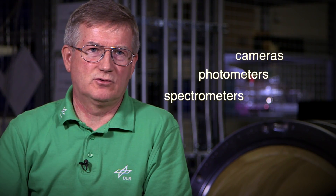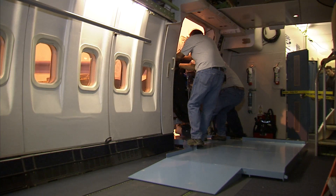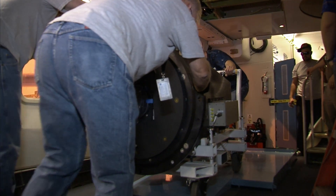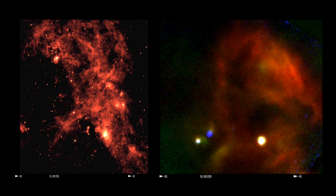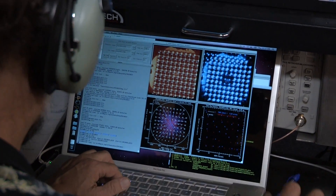SOFIA actually has several different instruments. The science instruments receive the electromagnetic spectrum — the light — through the telescope. Instruments mean cameras, photometers, or spectrometers; the telescope without instruments is totally useless. We have a whole team whose job it is to prepare the instruments and perform a very precise, choreographed movement of one instrument off the airplane and another one on. Some of them make pictures that look a lot like something from a digital camera but at a different wavelength; others will not look like a picture at all.